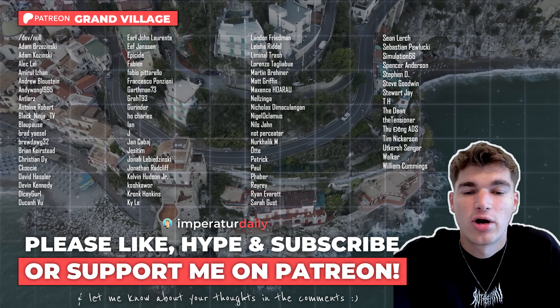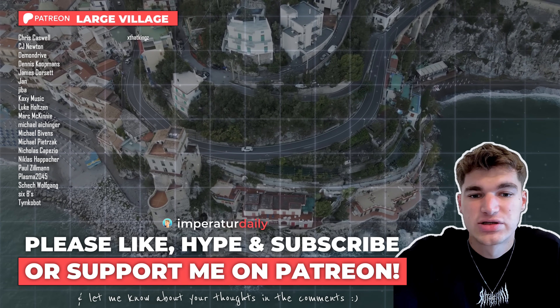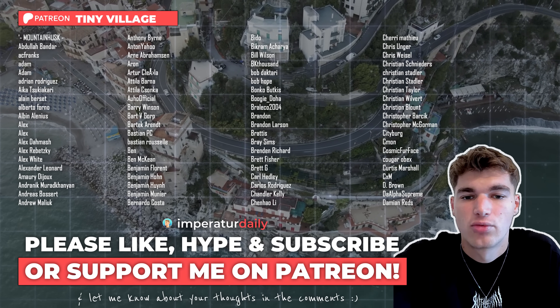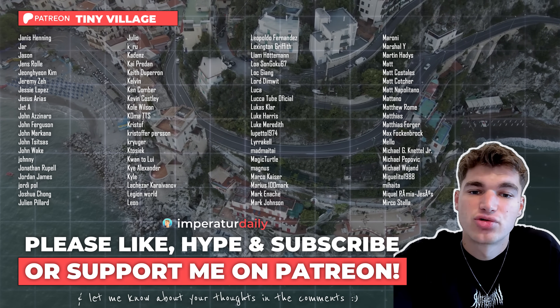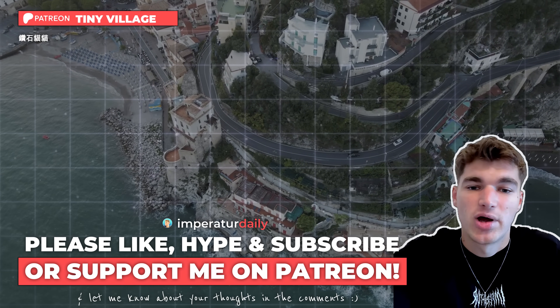With the support over there, I can really focus on making more videos like that and grow as a channel. I want to thank all the wonderful people who already decided to support me on Patreon — you're absolute legends. See you next time. Bye bye.